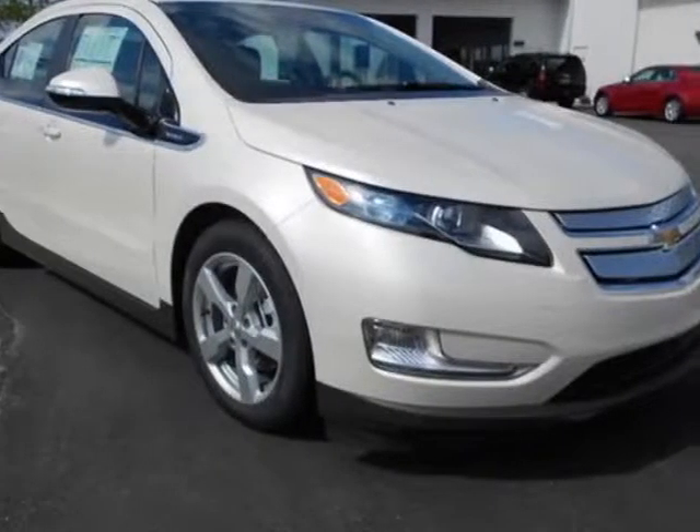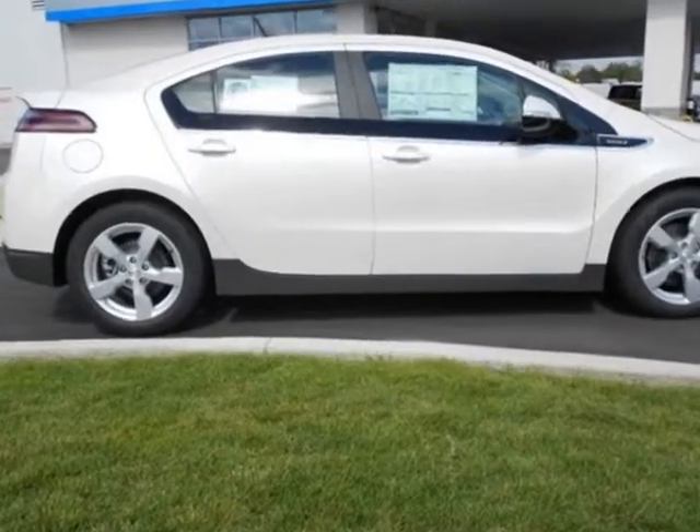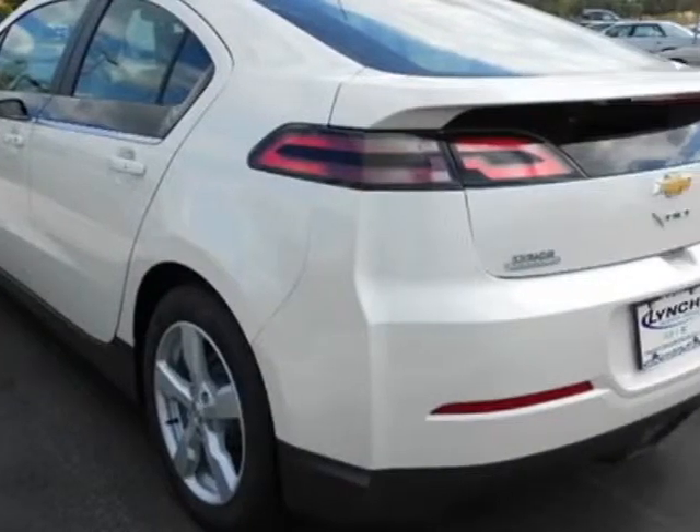Look at this new 2013 Chevrolet Volt. For your protection, this vehicle has a full factory warranty. This vehicle gets an estimated 35 miles per gallon in the city, and an estimated 40 on the highway.